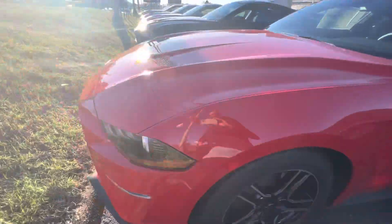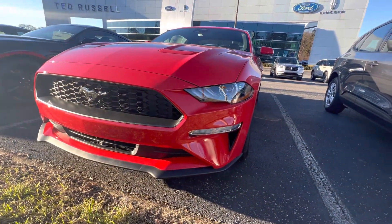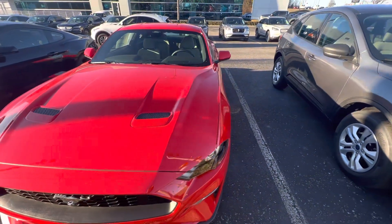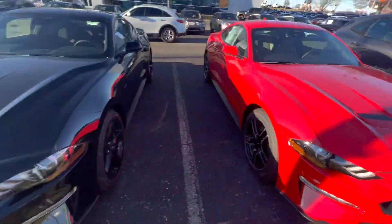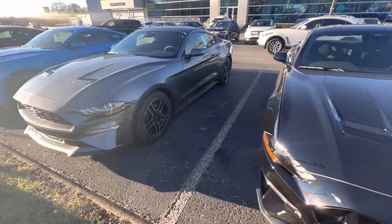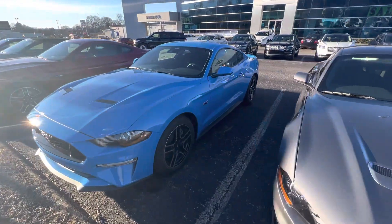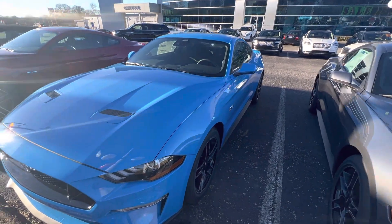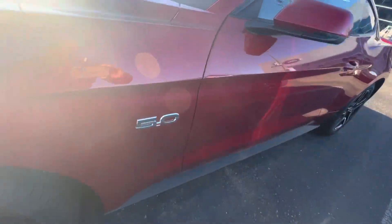That's a beautiful sports car from Ford Mustang. It came with different colors — the red one, you can see black, this one gray, and the blue here. That's my favorite, you know — the GT500. Beautiful car.